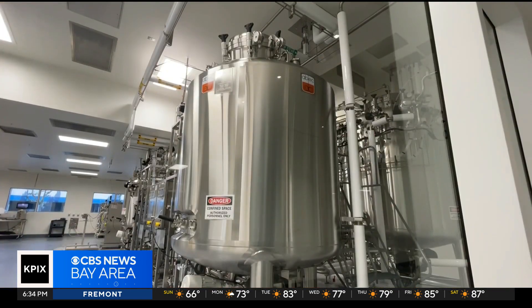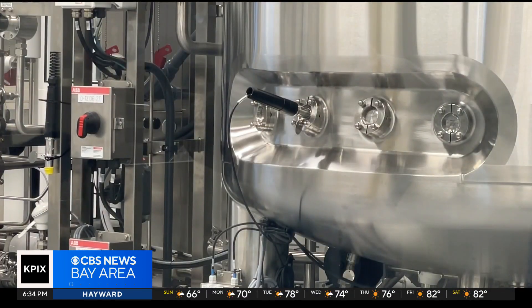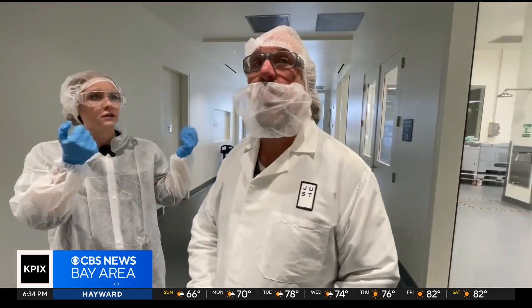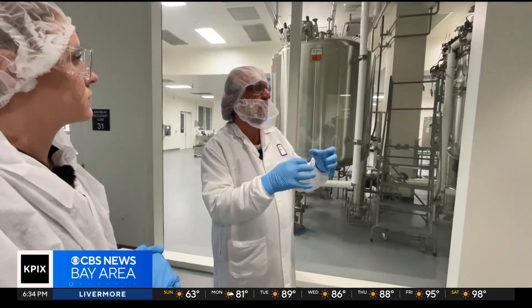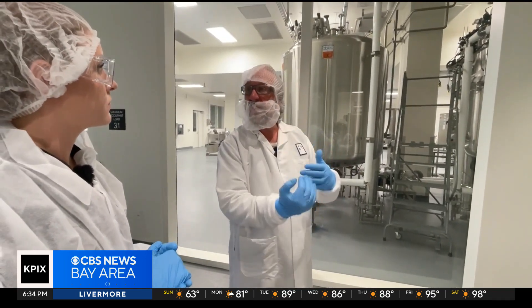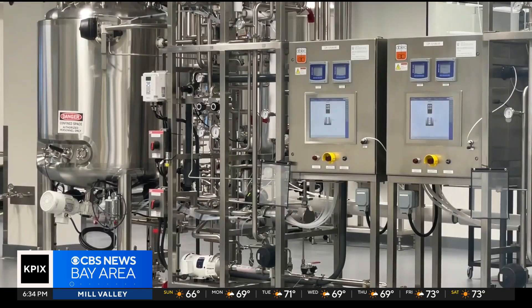Inside these tanks at Good Meat's facility in Alameda, some of the country's first USDA-approved cell-cultivated chicken is being grown. What it looks like inside these tanks is a little bit different than a chicken breast — it's basically what I would call a cell culture broth. The chicken breast is grown using chicken cells. The process takes about a month in all, and this facility alone can produce up to tens of thousands of pounds of meat per year.